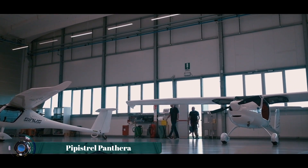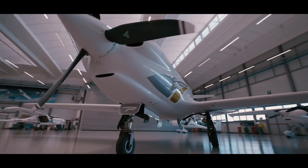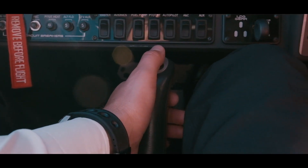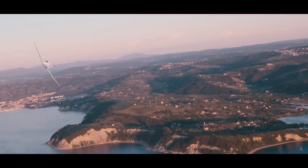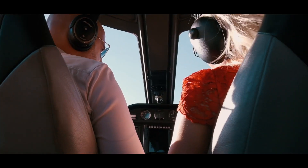The Pipistrel Panthera is a sleek, four-seat, all-composite aircraft designed for efficiency and performance. It features a centrally positioned stick for enhanced control, gull-wing doors for easy access, and a luxurious, ergonomically designed interior.